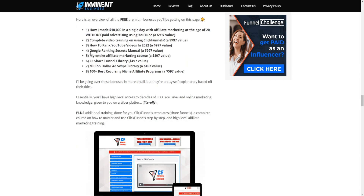Bonuses include done-for-you sale funnels. There's also a ClickFunnels Share Funnel Library — a collection of high-converting sales funnels that high-level entrepreneurs have used. You can plug and play these into your ClickFunnels account straight away to get results faster. We also offer bonuses for affiliate marketing, getting traffic via Google, and getting YouTube views so you can get leads and sales for your business.